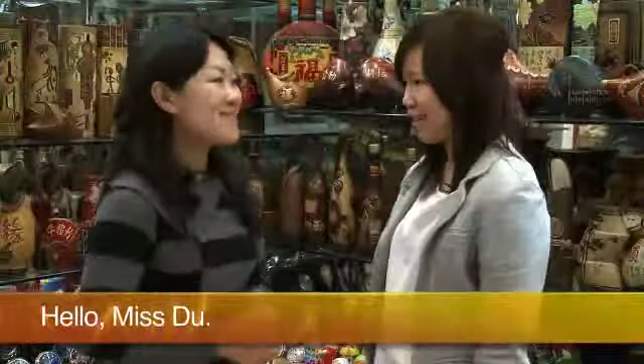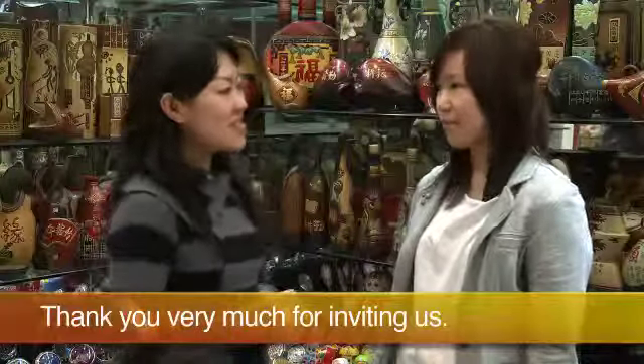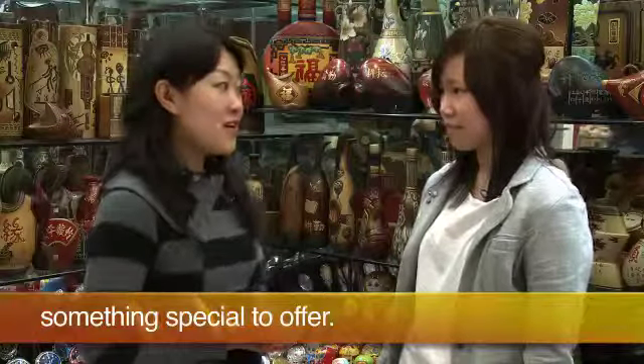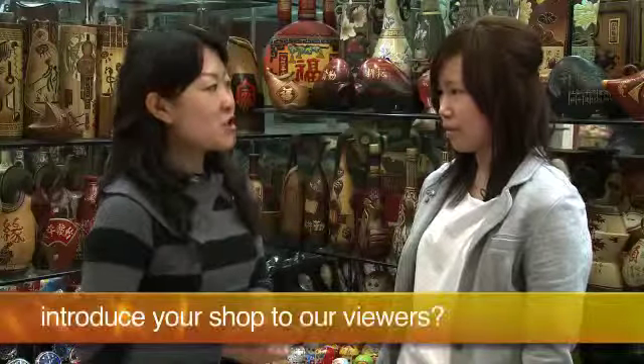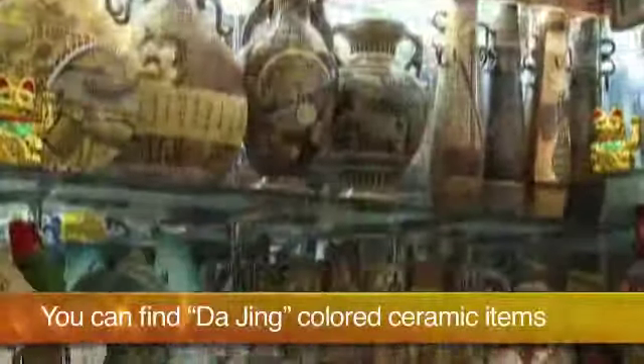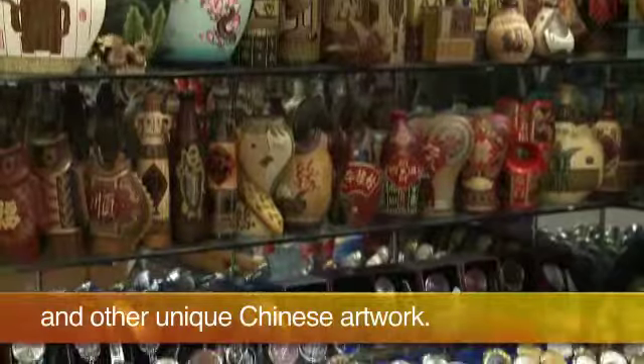Hello, Ms. Du. Hello. Thank you very much for inviting us. The moment I walked into your shop, I knew that you must have something special to offer. Can you first of all introduce your shop to our viewers? Yes, what we have in this shop is very special. You can find dajin colored ceramic items and other unique Chinese artwork.